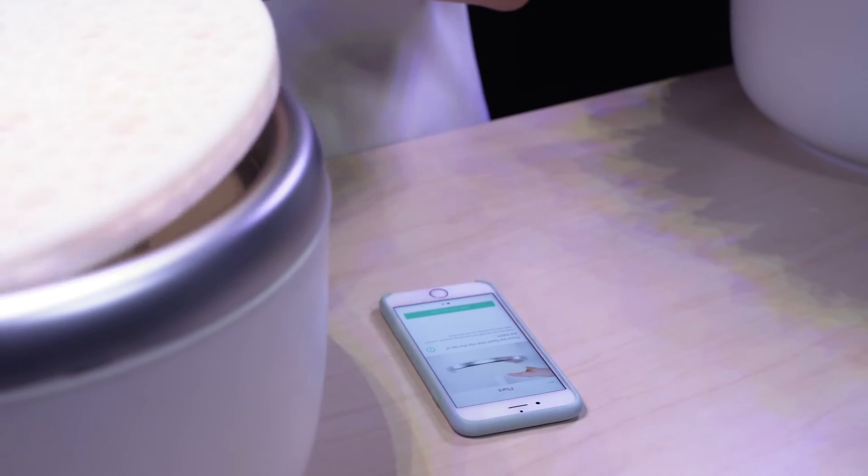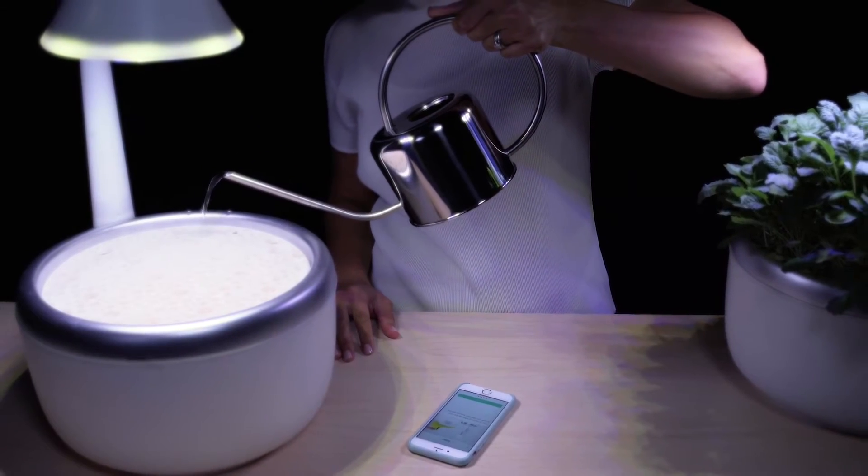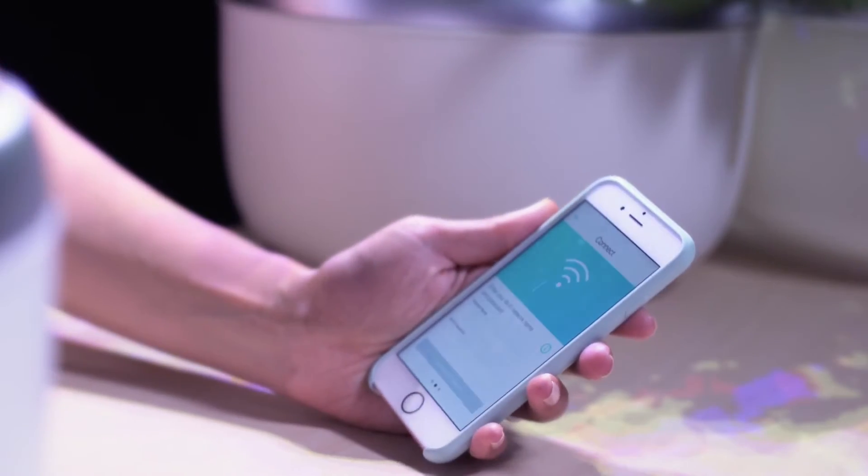It's easy. You insert the seed renewable, add water to the system, and then connect it to Wi-Fi through the mobile application.